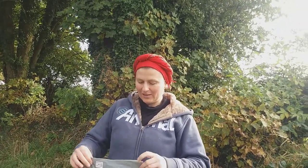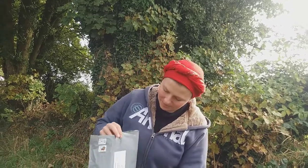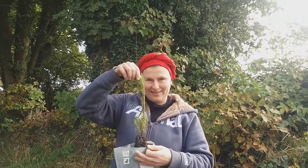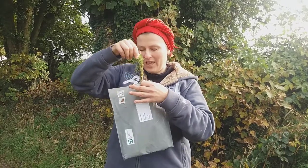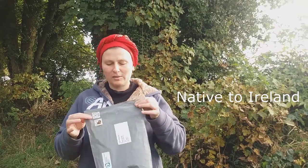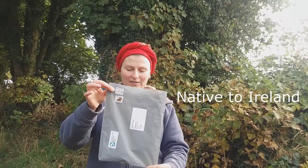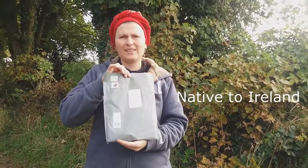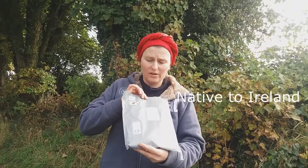We got a tree for school. It came by post in this beautiful envelope and it's one of the native trees for Ireland. Now, what does it mean that it's native? It means that the Scots pine trees didn't show up in Ireland thanks to people, but they did it by other natural ways — for example, they could have been brought by sea current, wind, or animals.